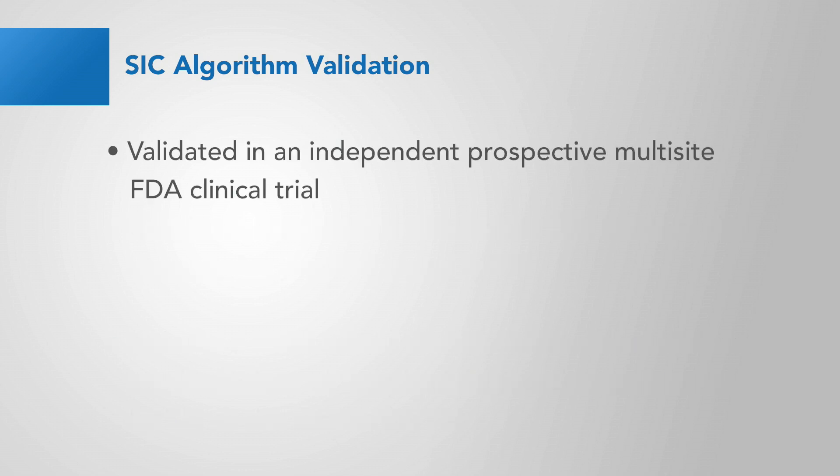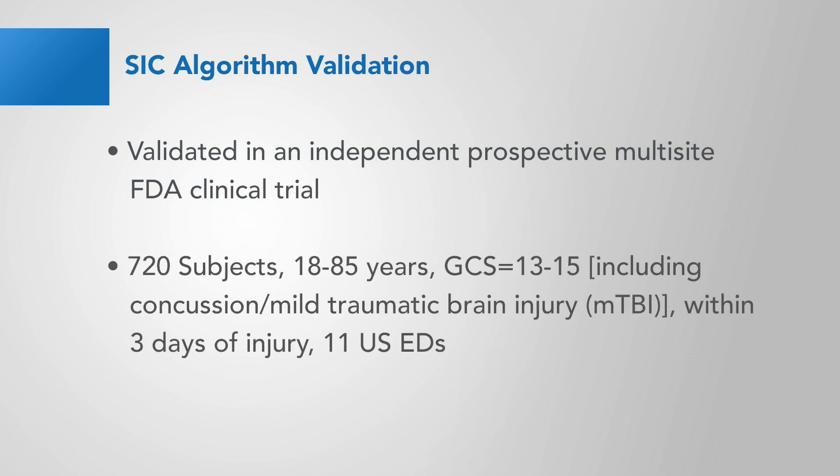The Structural Injury algorithm was validated in a prospective independent multi-site FDA clinical trial with 720 subjects, ages 18 to 85, mildly presenting with a Glasgow Coma Scale score of 13 to 15, including concussion and mild TBI. All were seen within three days of injury at 11 different U.S. emergency departments.